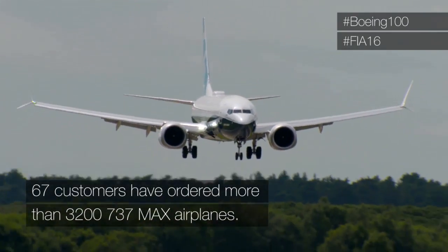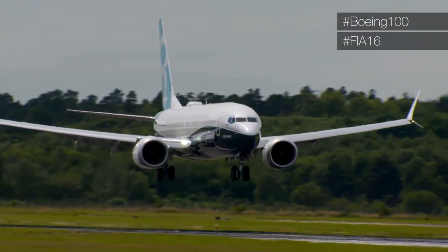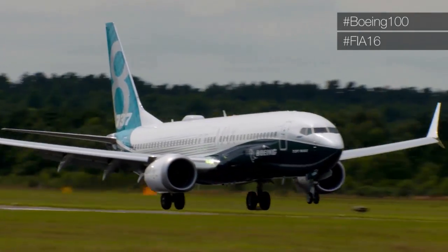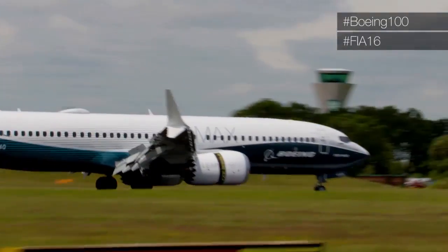Captain Mike Bryan and Captain Greg McCann are the two pilots on the aircraft today, demonstrating it for us. You can see now, coming in for a landing, how the aircraft is still capable of performing off of short runways. It sure is a nice-looking aircraft, isn't it?